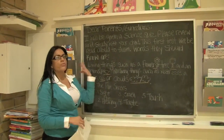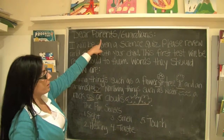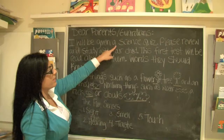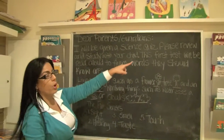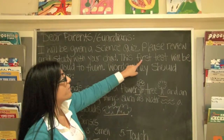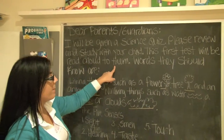Remember parents, read it with your children and point to each word. Dear parents and guardians, I will be given a science quiz. Please review, go over, and study with your child. This first test will be read out loud to them.